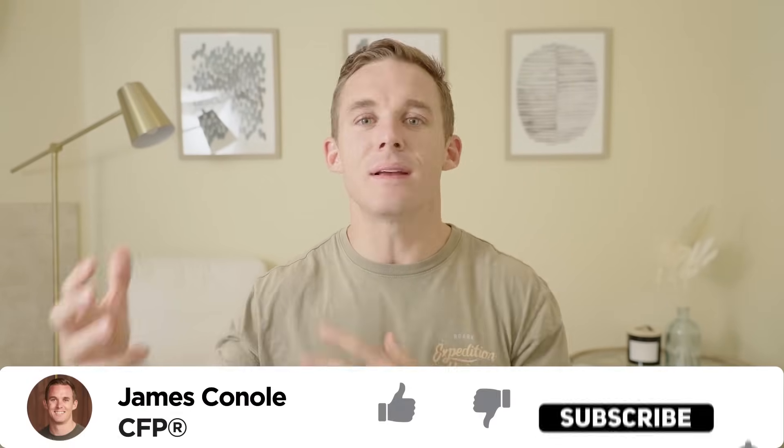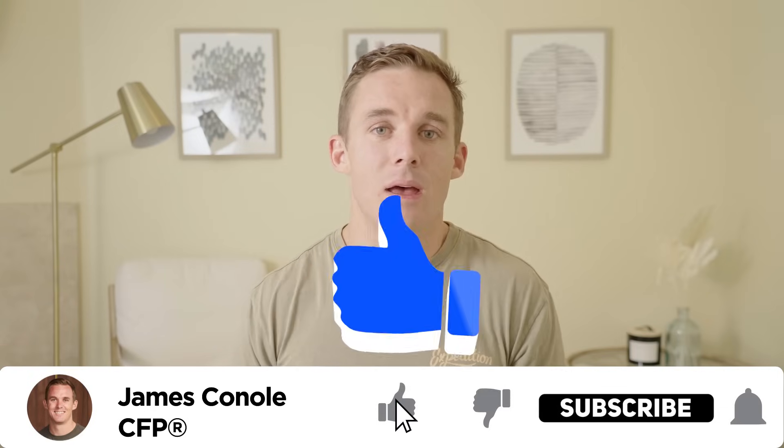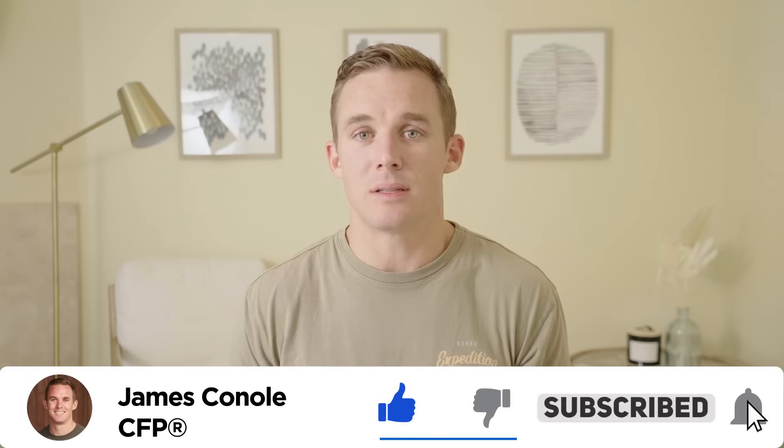Planning for the unexpected is one of the most important things you can do in retirement, whether it's with regards to markets, inflation, expenses, or various different circumstances that can happen. But by far, one of the biggest is unexpected expenses. Today I'm going to walk you through four steps that you can take to ensure you're adequately preparing for those unexpected expenses that will inevitably happen over the course of a retirement.